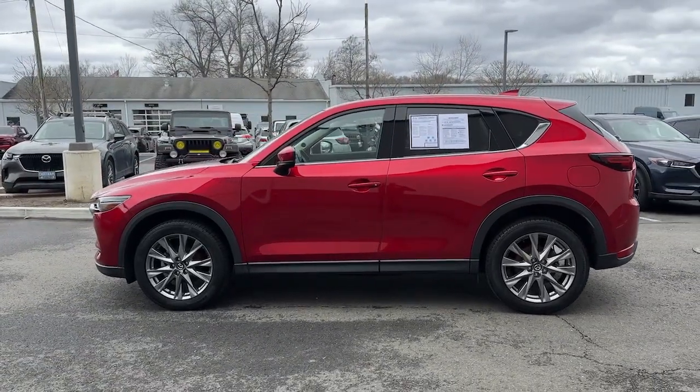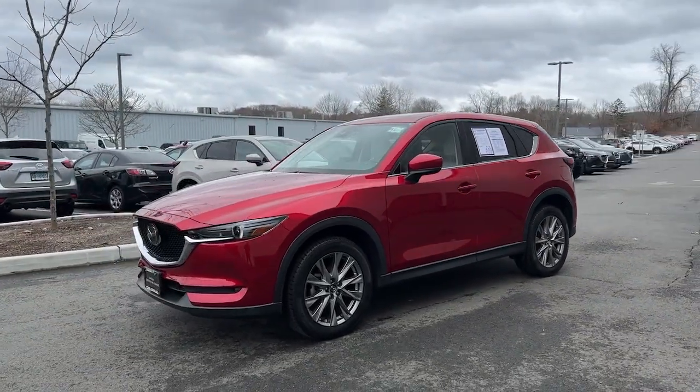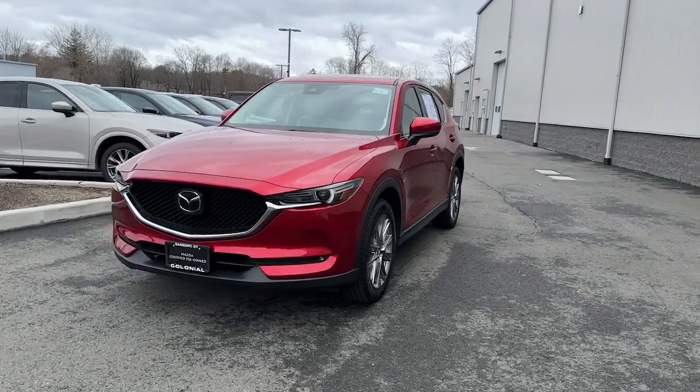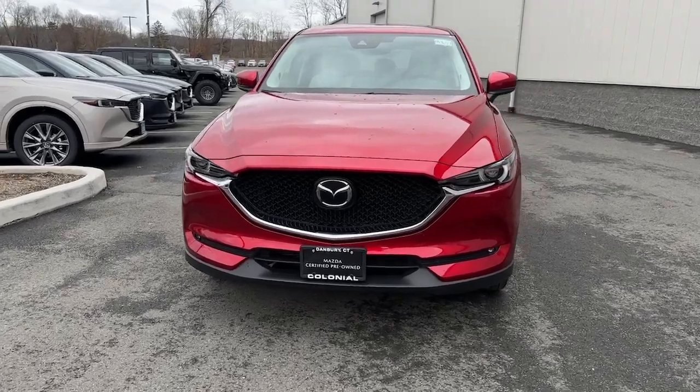These are just some of the great options this vehicle comes with: keyless entry, sunroof, fog lamps, power passenger seat, satellite radio, alarm, heated front seat, dual zone AC, rear spoiler, and stability control.